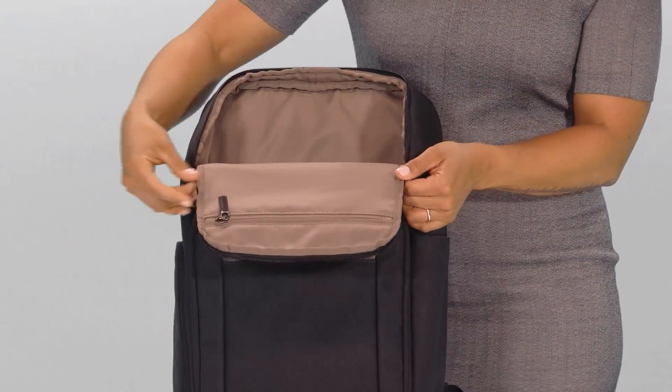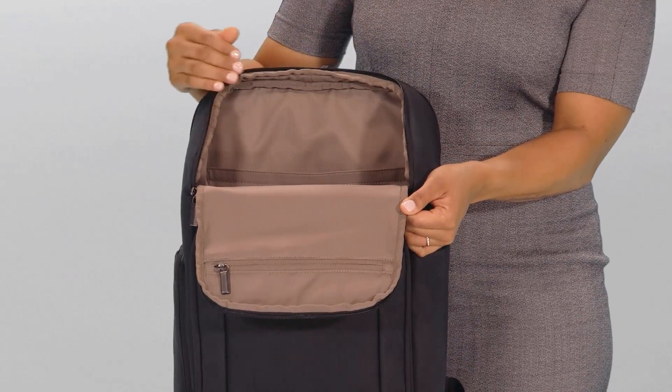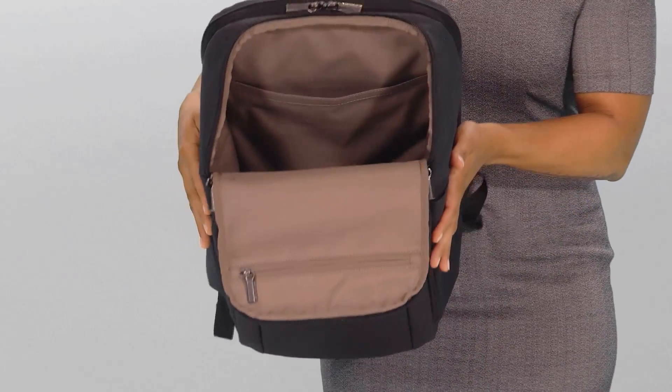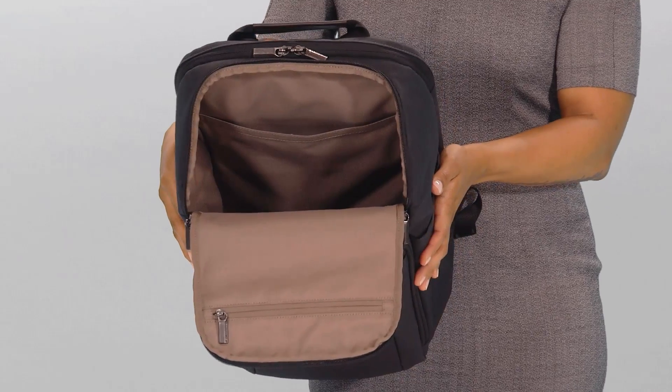Upon opening the bag, you'll find the unique U-shaped opening offers quick and easy access to the main compartment. The cavernous main compartment holds all of your daily essentials including extra clothing and files.